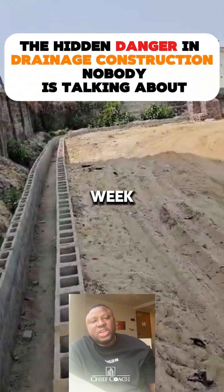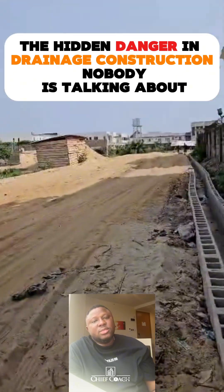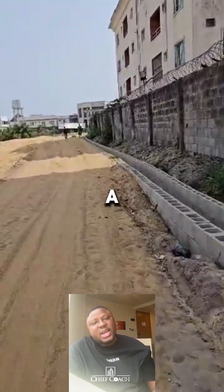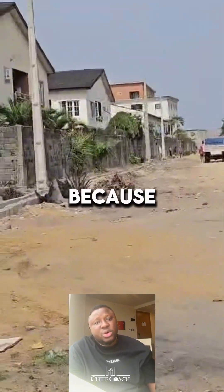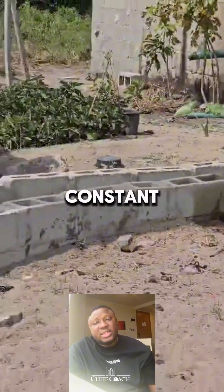Someone sent me this video last week asking if this is an acceptable drainage construction in real estate. For areas like Lagos Island and Leki where the soil strata are loose and unstable, it is a capital no, it is not acceptable. In places like this, a concrete drainage system is the best option because ordinary sandpaper blocks lack the strength to handle constant earth movement.